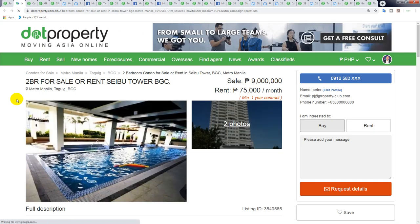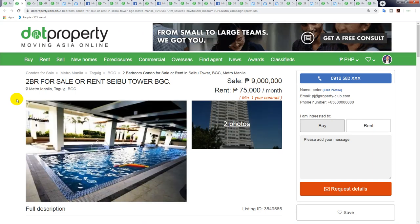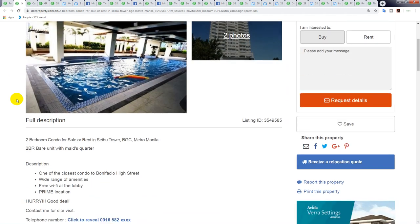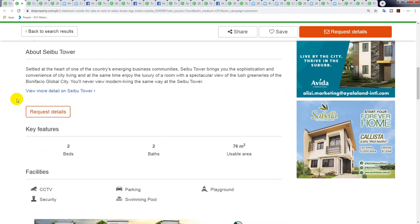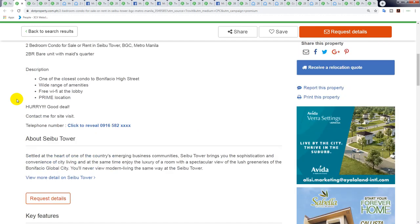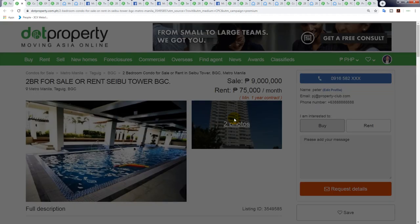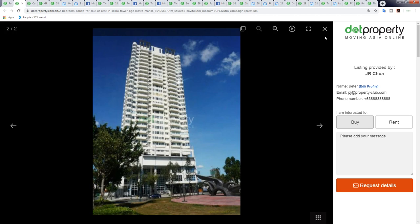Moving along, and I was quite surprised with this one — it's a two-bedroom in the Cebu Tower, priced at 9 million peso for 76 square meters. So 9 million divided by 76 square meters equals 118,000 peso per square meter — very very good value.